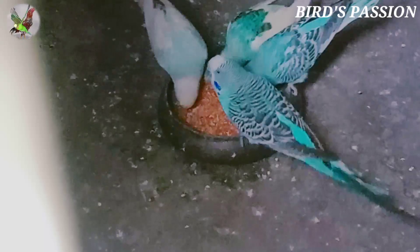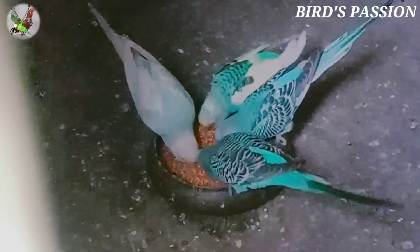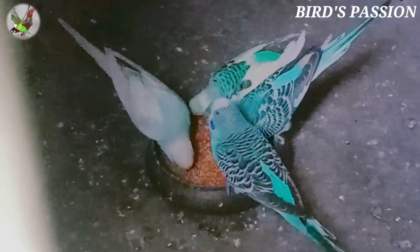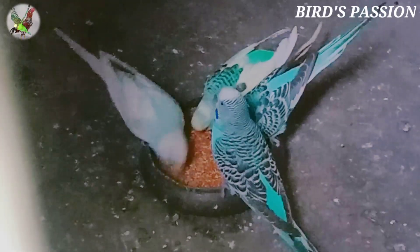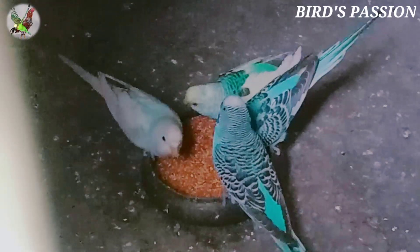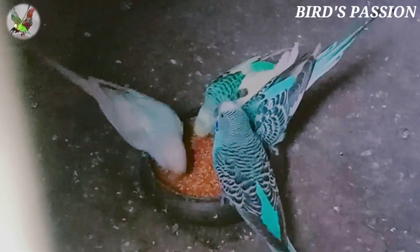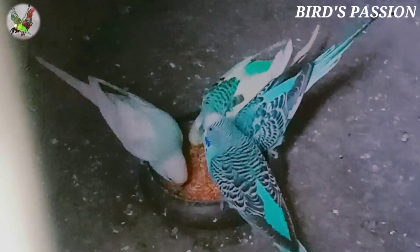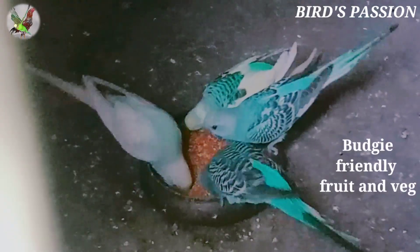You can still offer small amounts of fruit and vegetables during this time if your budgies are used to having them. For the next week, offer your budgies a teaspoon of seeds for an hour in the morning and night, but for the rest of the day remove the seeds and use the same bowl to offer one teaspoon of pellets. If they eat the pellets, refill with another teaspoon. Once your budgies start to eat the pellets, you can reduce the amount of seed offered morning and night. Don't take the seed away completely until you're sure all of your budgies are eating the pellets and fresh food.